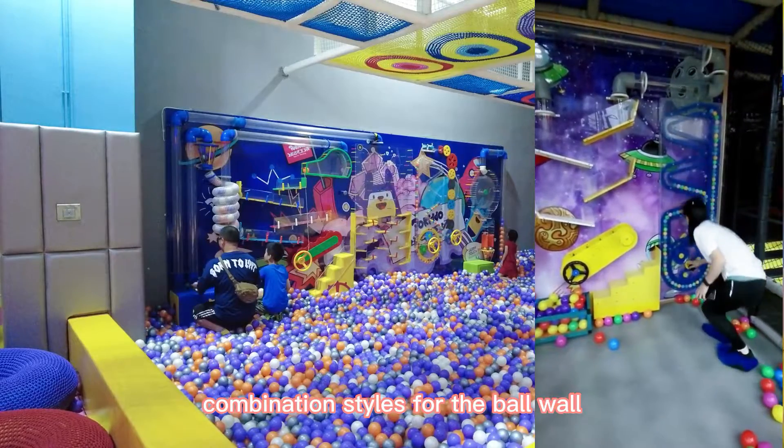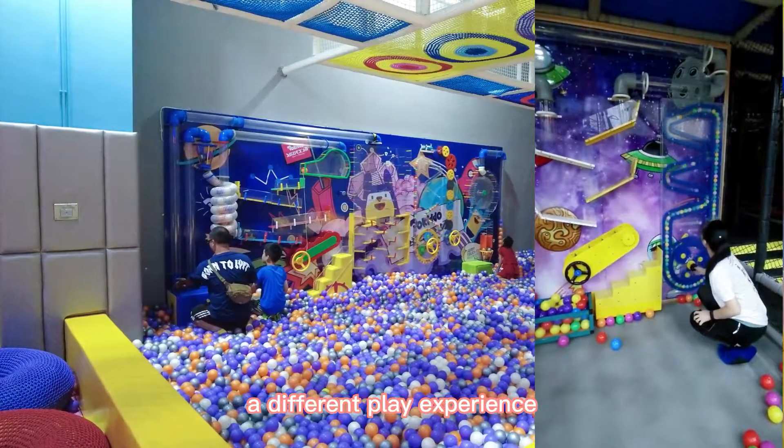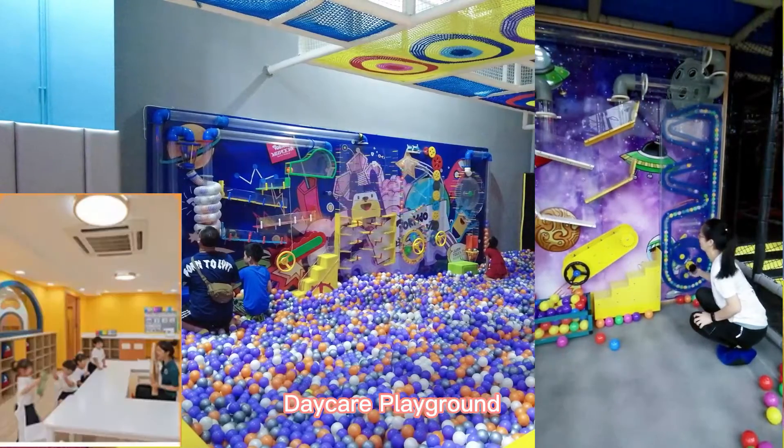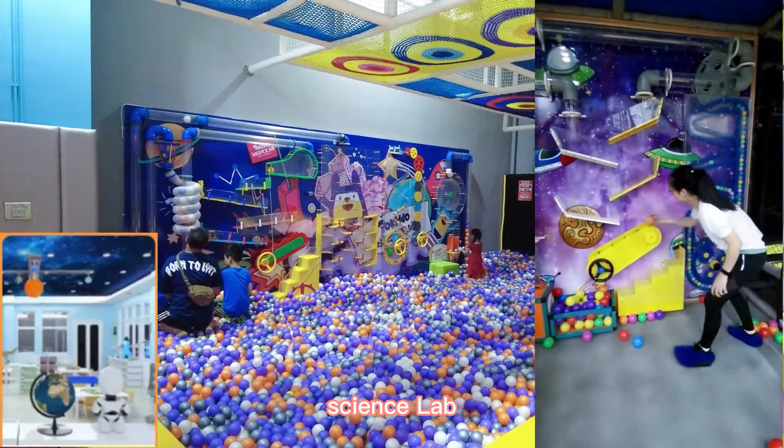There are many different combination styles for the ball wall. Various shapes give children a different play experience. The product is suitable for shopping malls, indoor playgrounds, daycare playgrounds, restaurants, kids zones, holiday centers, schools, kindergartens, and science labs.